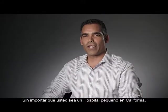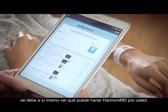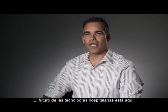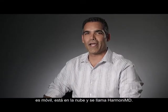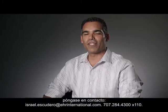Whether you're a small hospital in California, a 500-bed hospital in Tanzania, or a major medical facility in Dubai, you owe it to yourself to see what HarmonyMD can do for you. The future of hospital technology is here — it's mobile, it's in the cloud, and its name is HarmonyMD. For more information and to arrange a full demonstration, please contact me.